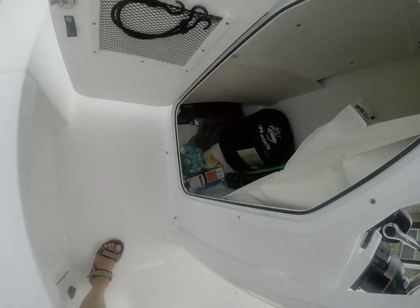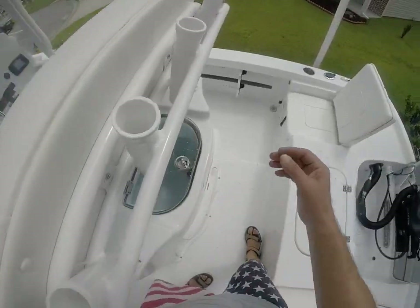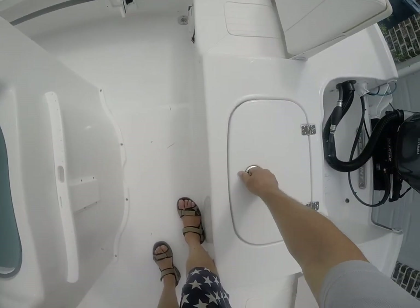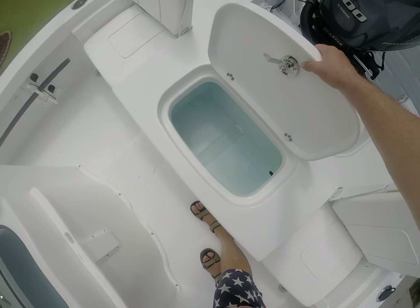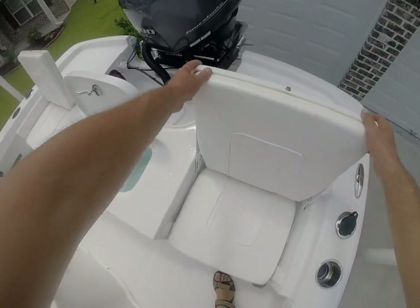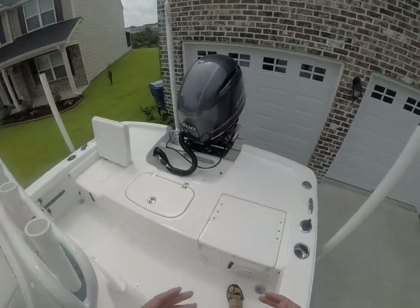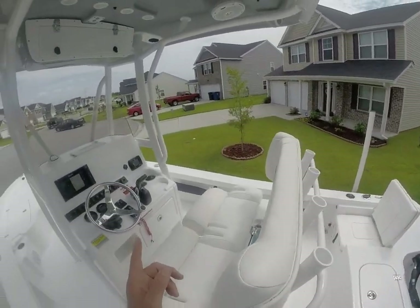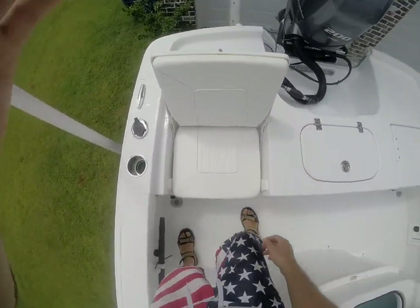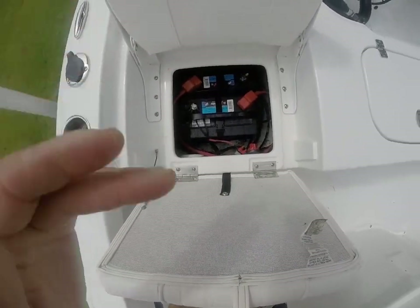Plenty of room if you want to stick a port-a-potty in here. Live well on the helm, seating, live well. Port and starboard of the vessel — or if you're fishing hard and off the back, take the seats down. There's your fresh water fill; your fuel tank fill is on the starboard side. Lift up — there's your batteries, with a switch.